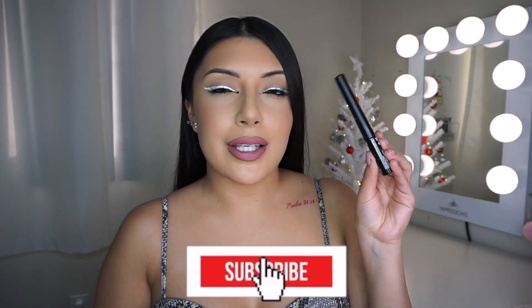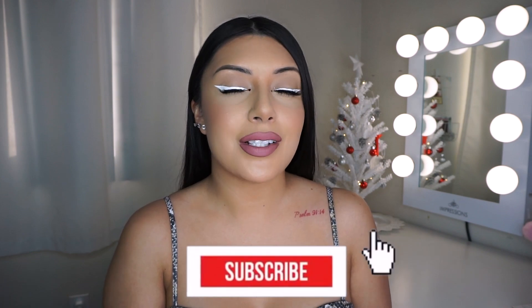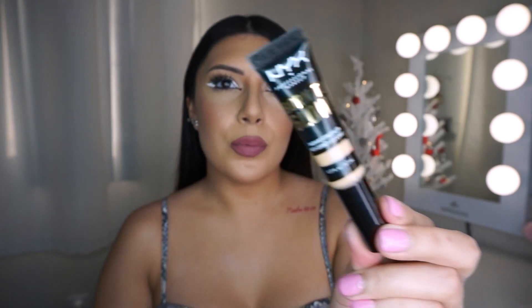Hi everyone! In today's video I'm going to be doing a full face using NYX products. Some of these items are new, like the High Glass primer, the new eyeliners, and stuff like that, and some others are going to be old products I've already had. I also picked up the Born to Glow concealer and the High Glass highlighter, so I'm really excited — I honestly loved how everything came out.